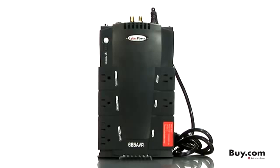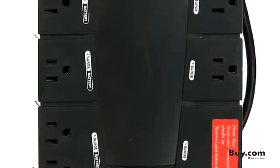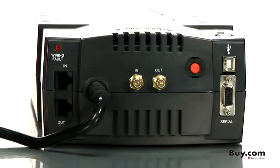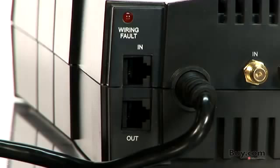This device offers a 685VA or 390W capacity with 8 outlets, including 4 failsafe outlets for critical loads. You'll get USB connectivity as well as protection for your phone, fax, modem, network and cable.